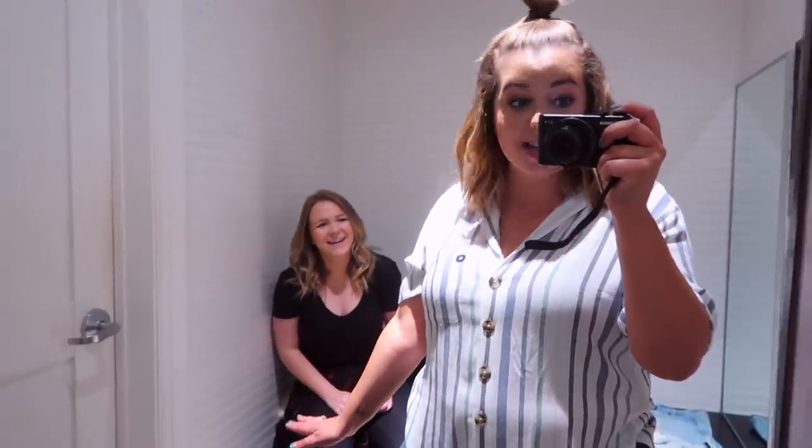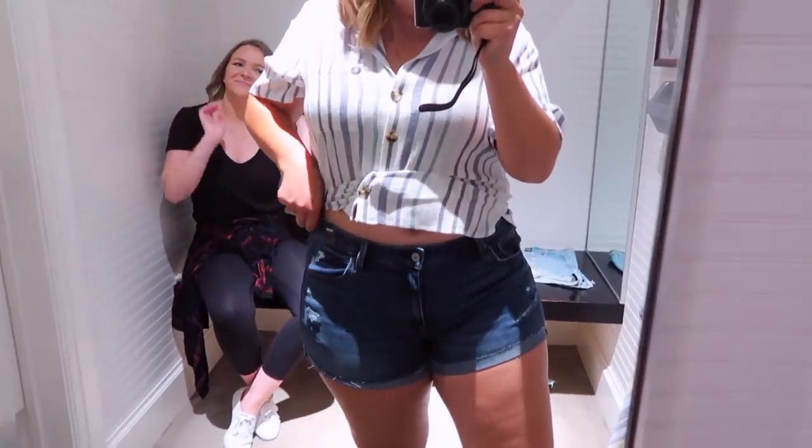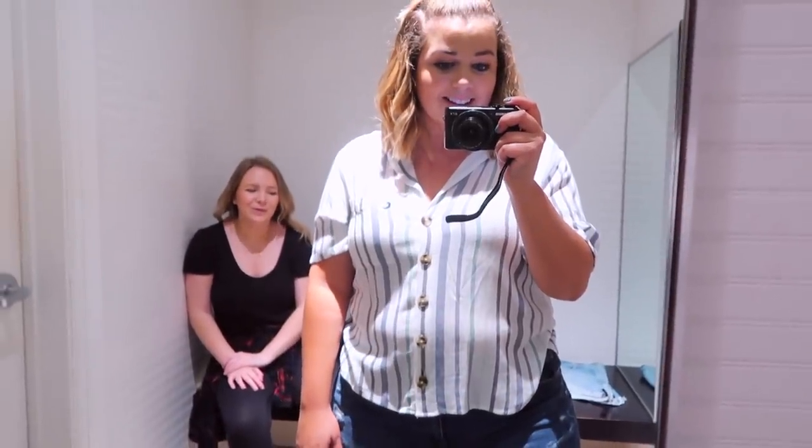Clearly this does not fit — these are the Abercrombie 12s. Abercrombie has zero stretch, like Hollister had a lot of stretch. These are like rigid, no stretch — definitely need a 14. I brought Skylar in for moral support since the shorts situation was not going well. Always take a friend shopping, because sometimes you just need it. So these are the 14s, and they do fit. They are a little tighter and shorter than I would normally go, but I think they're the right size.